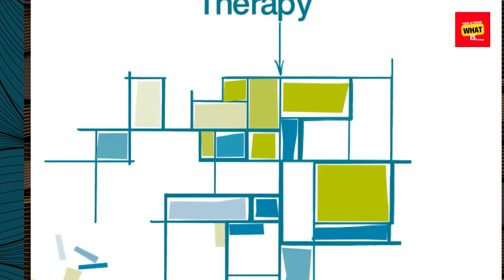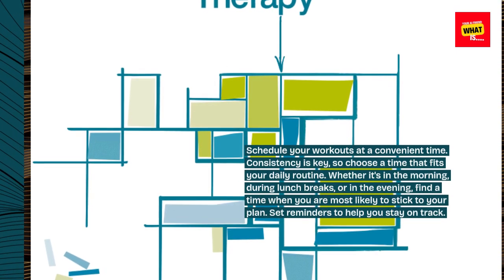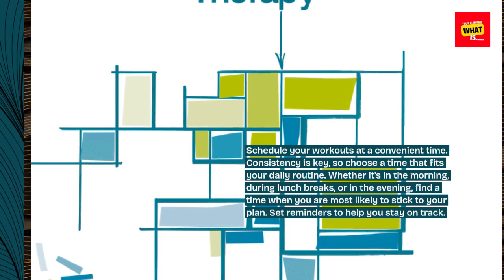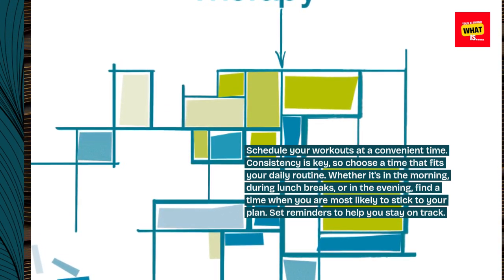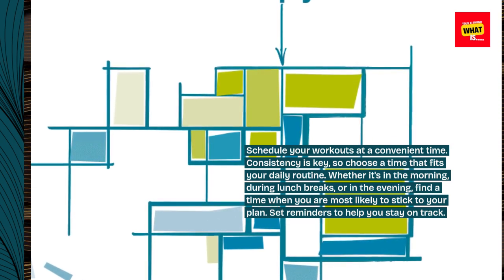Schedule your workouts at a convenient time. Consistency is key, so choose a time that fits your daily routine. Whether it's in the morning, during lunch breaks, or in the evening, find a time when you are most likely to stick to your plan. Set reminders to help you stay on track.